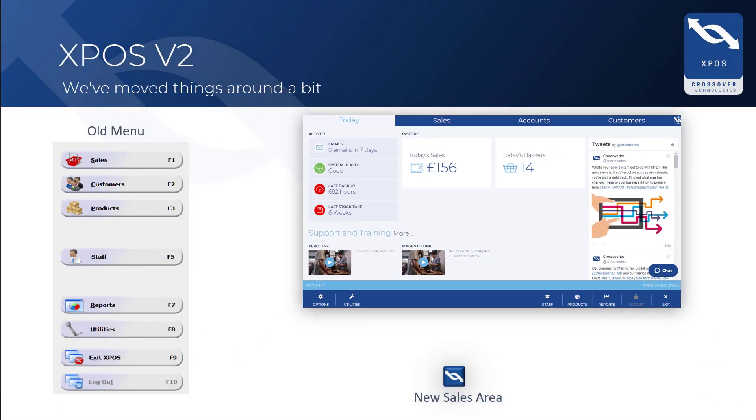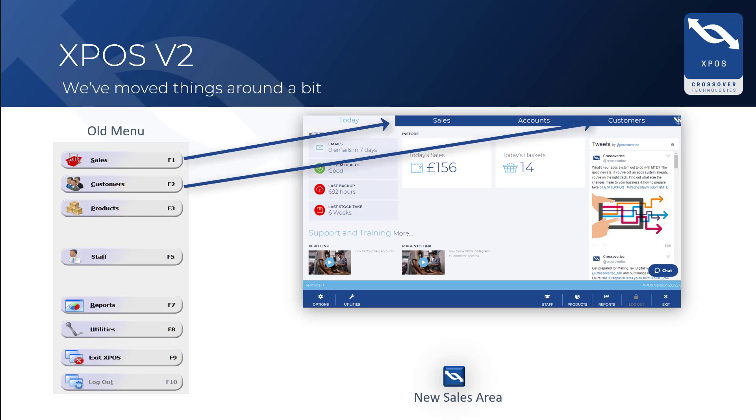You will recognize the lozenge style menu that you are currently used to on the left hand side here. We have now moved things around a bit, and access to sales and customers is now via the top navigation bar. You will need to look to the bottom of the screen to access staff, reports and utilities areas.